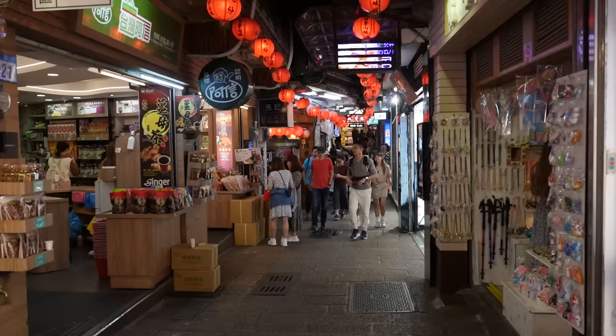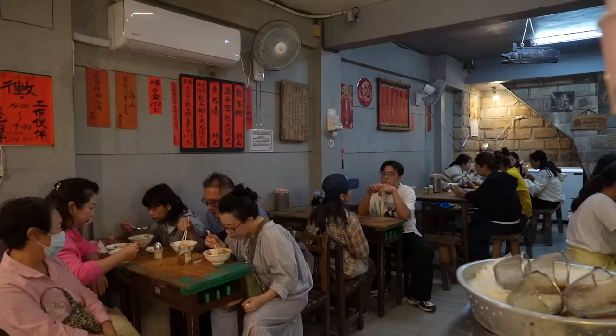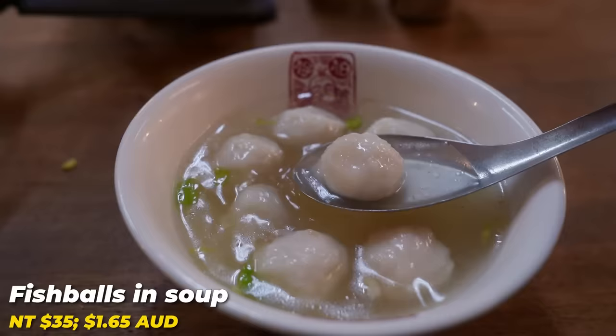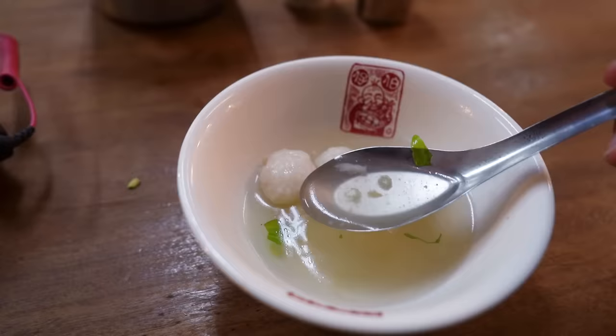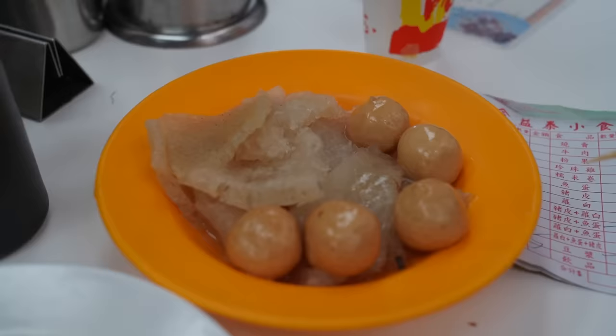Jiufen used to be an old gold mining town and now it continues to thrive as a tourist attraction. I'm currently at Old Street — there are so many different food stores, tea stores, and snack stores lined along the alleyway. I've seated myself at one of the restaurants here. I've been here once before and I love the fish balls. This bowl of fish ball soup came to 35 Taiwanese dollars. The broth is savory with a fish flavor, and the fish balls are chewy — not as springy as the street food fish balls you'd find in Hong Kong.